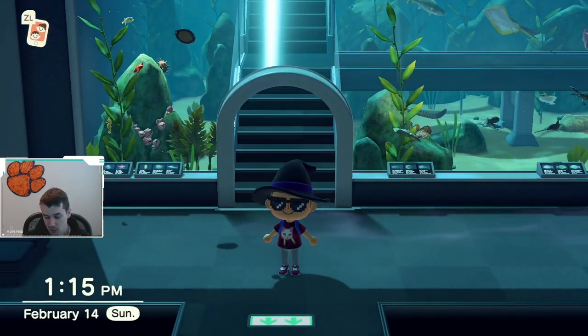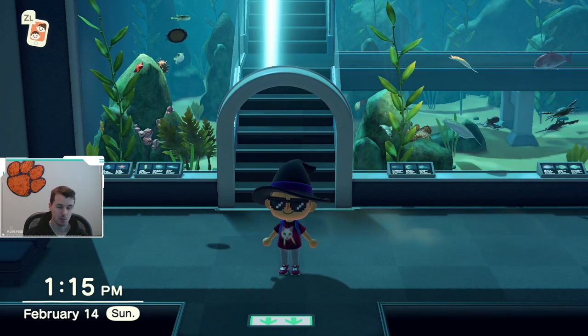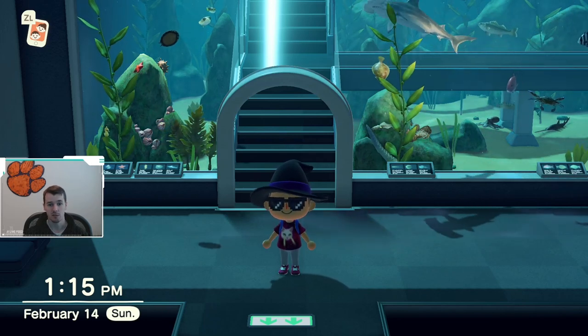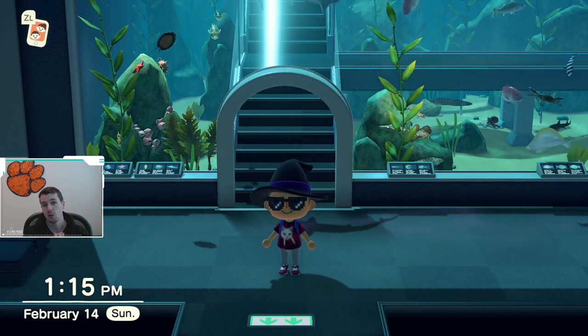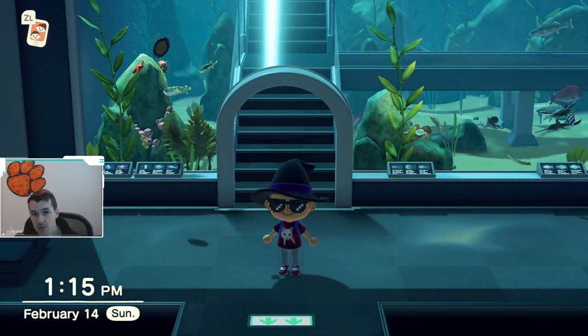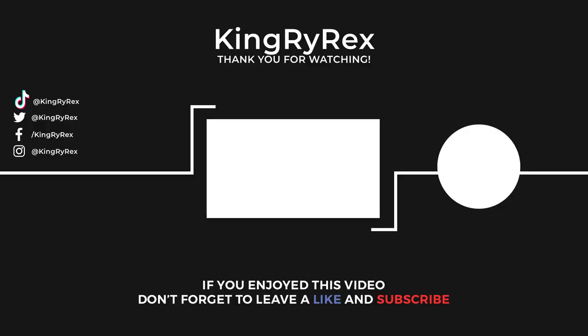So with that, that's everything you need to catch before the end of the month. We'll have March's video next month, and then we'll really have everything for a whole year, so you guys can definitely check back. Thank you for watching — good luck out there, and I hope you catch all the fish, bugs, and sea creatures before the end of the month.